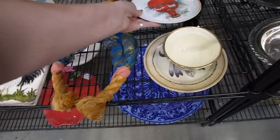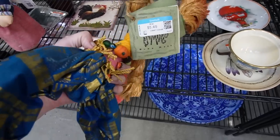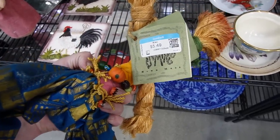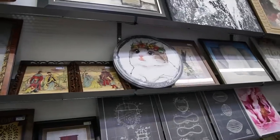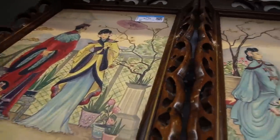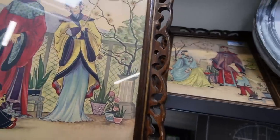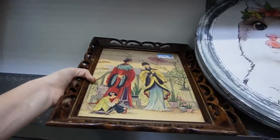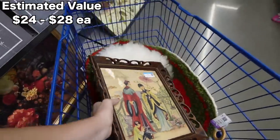That looks like somebody's birthday plate. This is a crazy thing — what is this? I'm not going to try to pronounce it because I'll butcher it. That kitty cat is adorable and those prints are really neat. I like those prints. Let me slide that artwork over — $7.50. Definitely vintage, and they are complimentary. I'll take the prints — get in my cart.